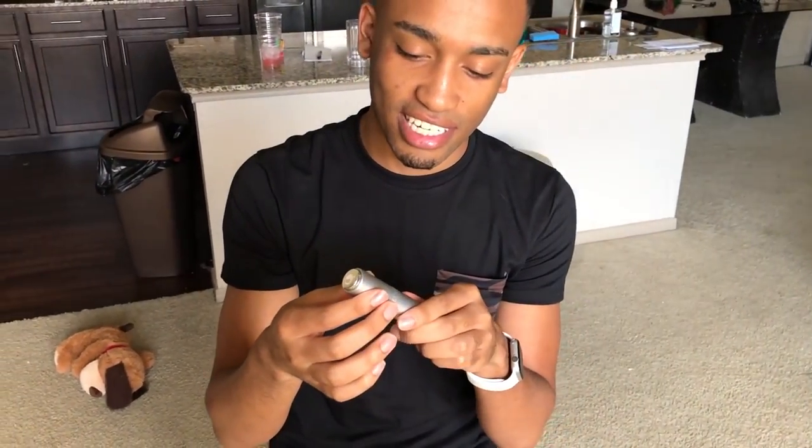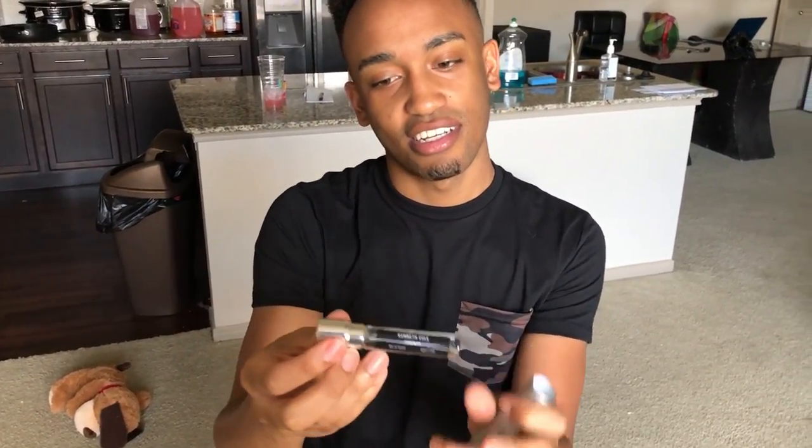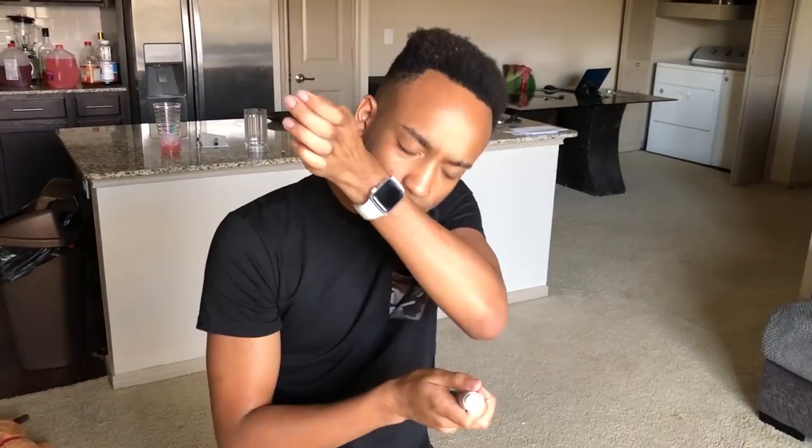Oh hey guys, I finally got my Scentbird fragrances. We are going to open these up real quick. Oh, this is actually really cute. These are the containers that they come in — they're silver. This one's really cute. So you can slide them up — it's like lipstick. You slide them up, you can pop them out. So when they send you the new ones, you just slide the new one into your container. That's pretty dope. And then you can just go right back down again. This one's Kenneth Cole. Wow, that one smells really really good.